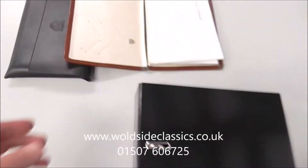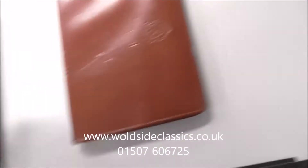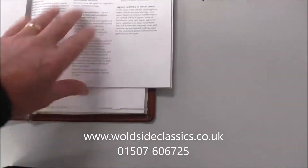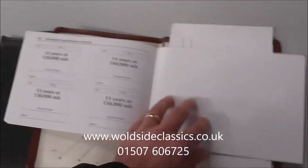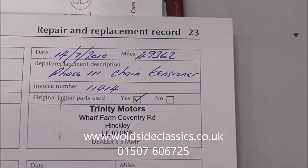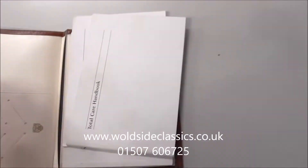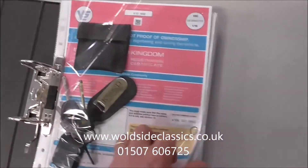This XKR has great literature and documentation with the car. There's a full book pack, a leather wallet with the service book in it, showing loads of Jaguar service stamps and some independents as well. It's serviced up to 59,800 miles — it's now done 62. There's also a record that the timing chain tensioner has been replaced. The radio codes are all with the car. There are spare keys, a locking wheel bolt key, and a V5.